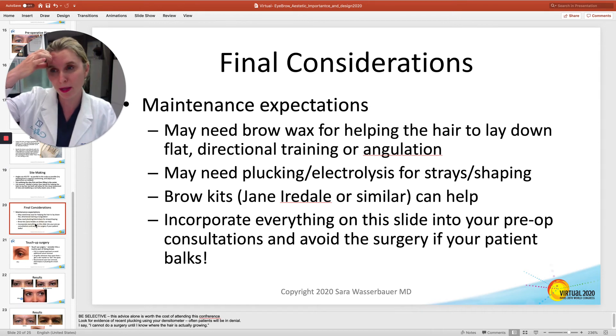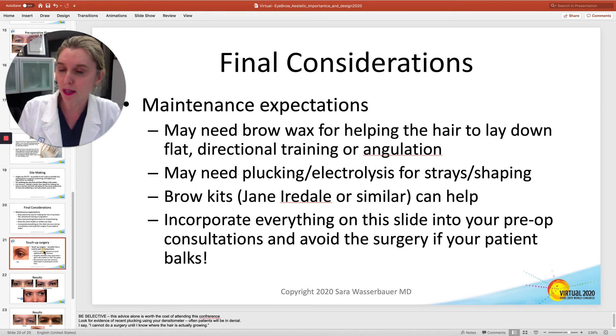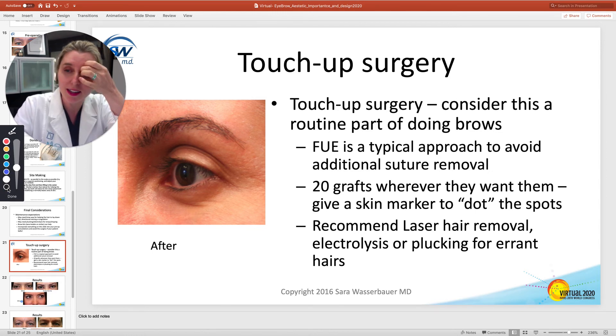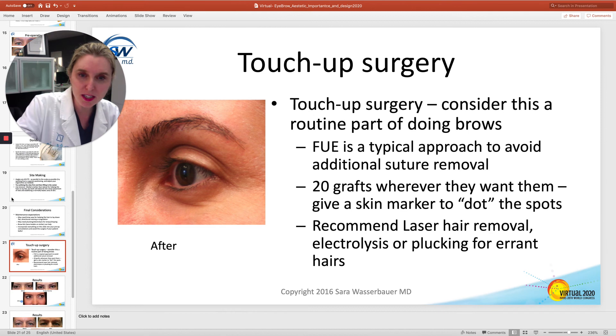Final considerations: make sure your patients know they're going to need maintenance. They're going to need to trim their brows, let them grow long, and wax them into place or use brow gel. Incorporate all of this into your pre-op planning, because otherwise they'll come back confused. When they do come back, I almost always do touch-up surgery to make sure any little gaps are filled in. This patient, for example — I definitely put a graft here in her second touch-up surgery, and probably there as well. So plan on a little touch-up.